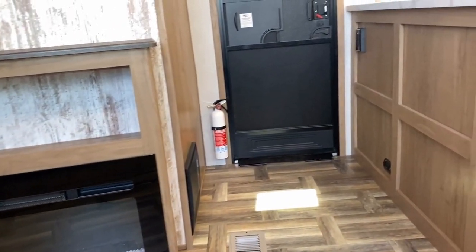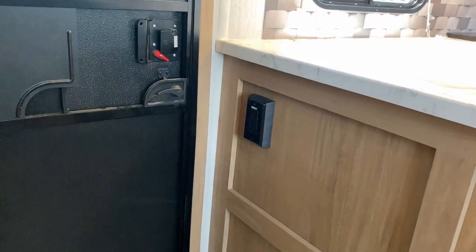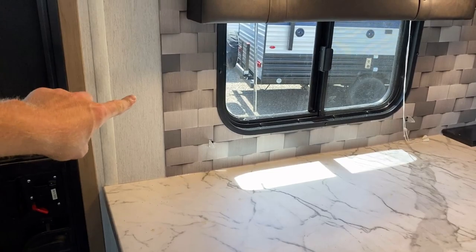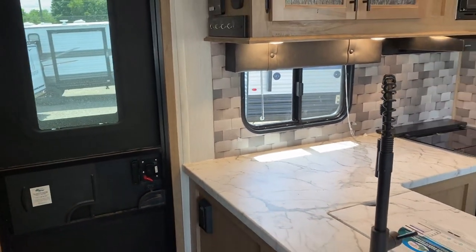There's an electric space heater right there too. You couldn't really see them before from the kitchen — those are your kitchen outlets over there. Personally, if I could change one thing in this RV, I'd like a bank of outlets right there.